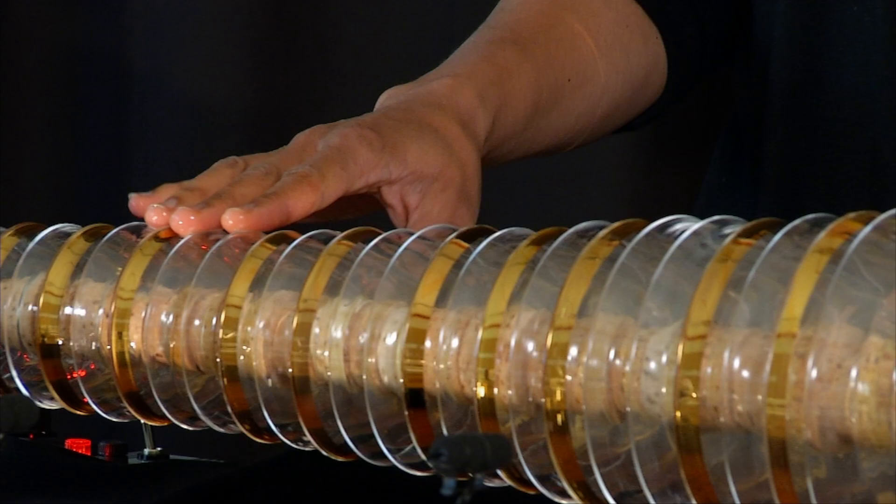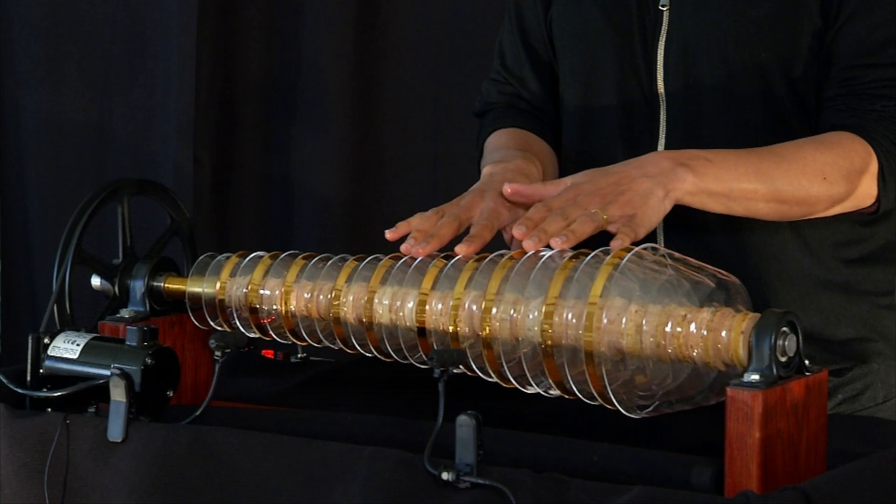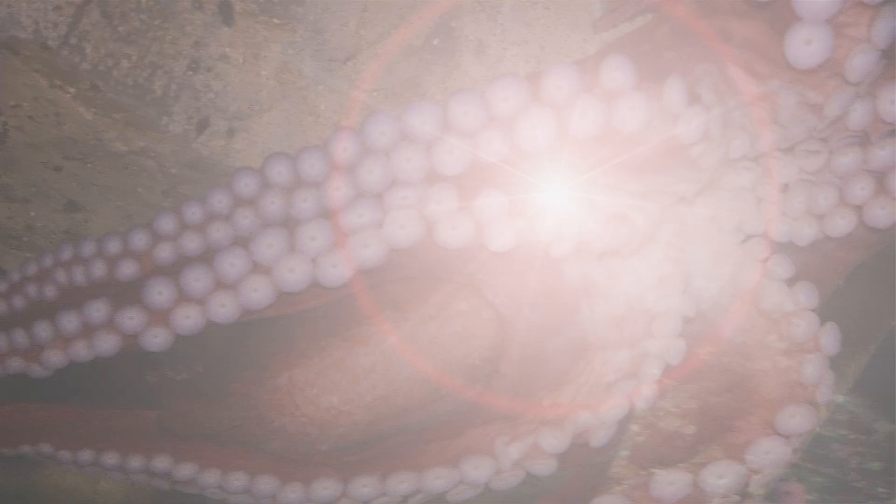My first serious foray into glass instruments was with respect to a very specific piece I wanted to make. In doing some initial research on that, I came across the glass harmonica.